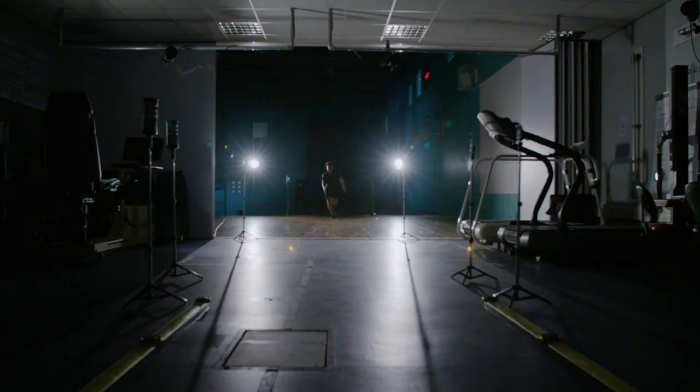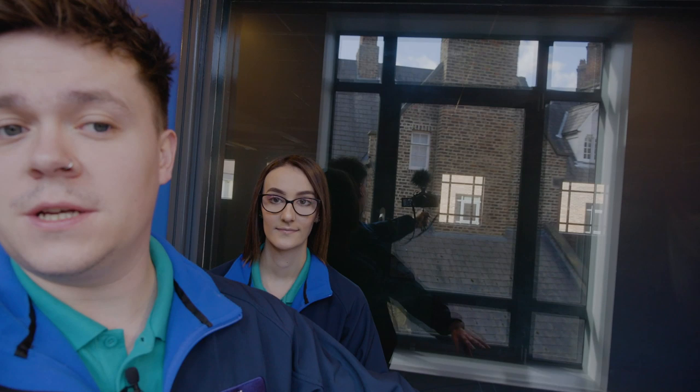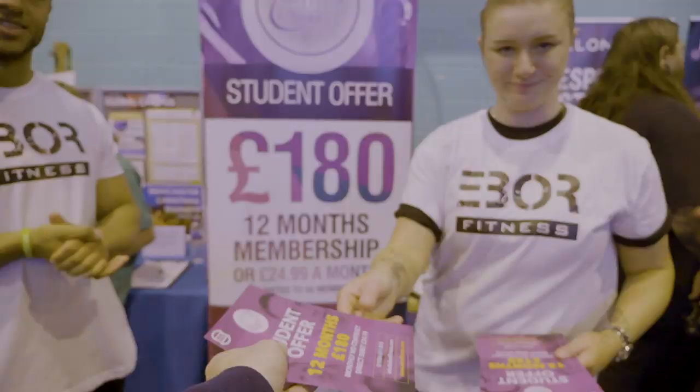Just behind us through this window is our sports hall, located here in FOSS. It's our only on-site sports hall, as most of our sports facilities are up at our Hacksby Road Sports Park, but this is a great place to play badminton or join the basketball club. There are loads of events held here, and it's also where we host our freshers fair.